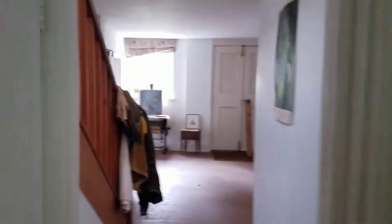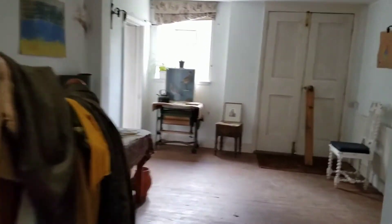Beautiful place, absolutely gorgeous. Look at this — look at the freezer. I'll do a short one guys, because it's not that big this place to be honest.